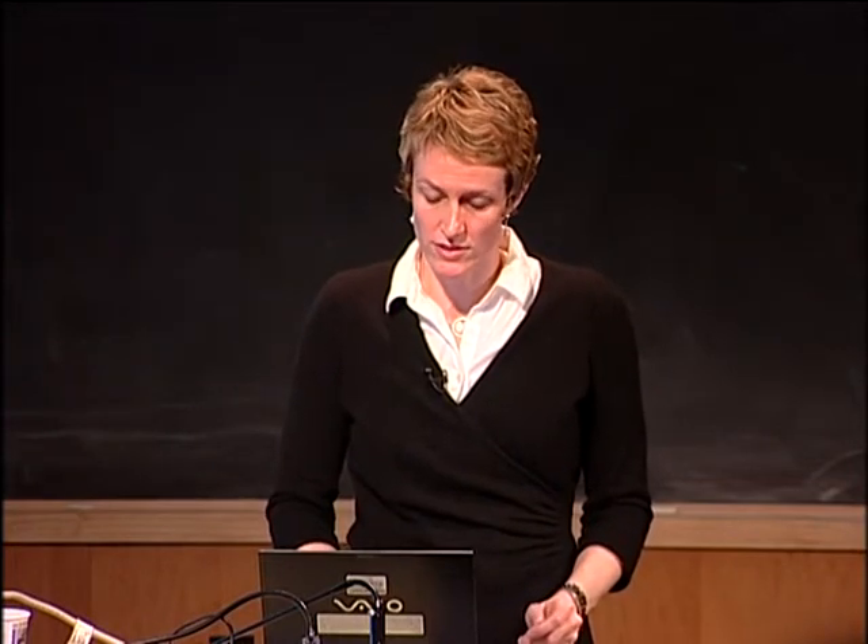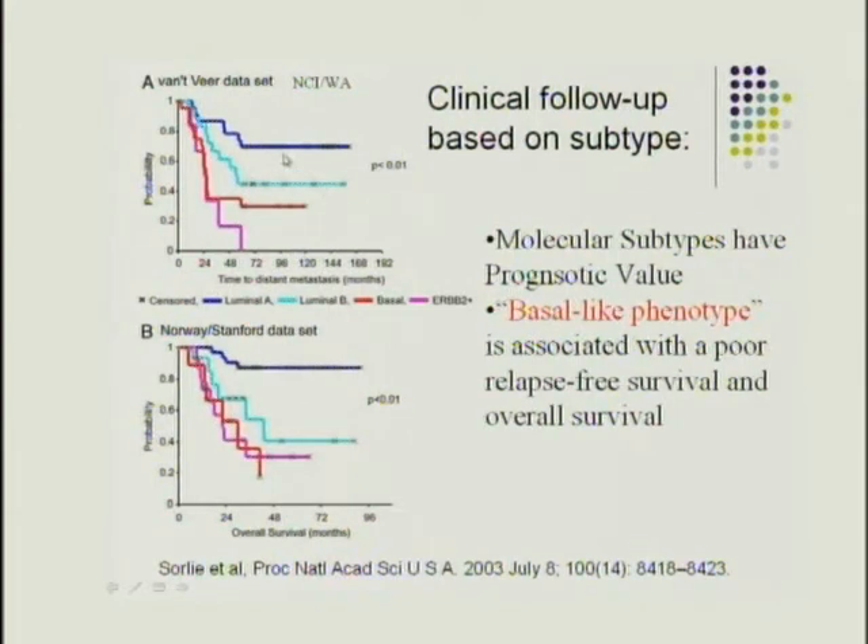Do these subtypes have prognostic value? In two separate datasets, luminal type A showed good prognosis (the best survival), luminal type B had somewhat less robust survival, while the basal-like and HER2-positive subtypes both had very poor survival. So yes, these molecular subtypes have clear clinical relevance in terms of prognosis.